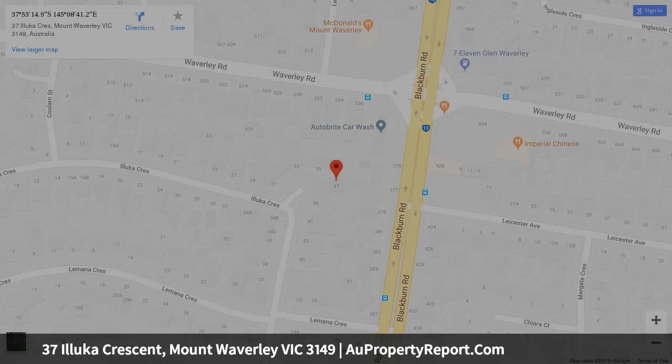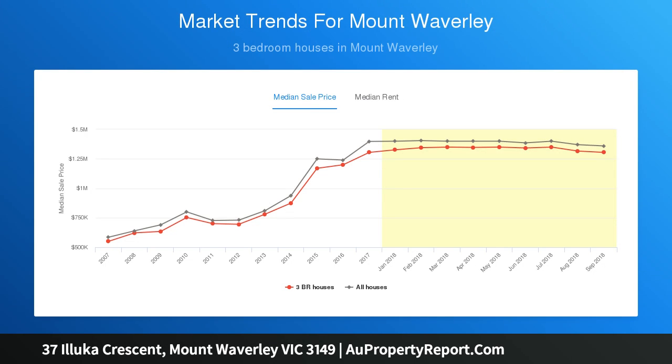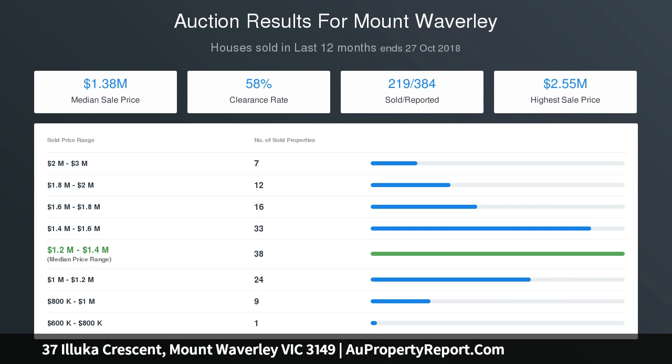Four-bedroom accommodation upstairs has individual en-suites. An amazing master has a dressing room, study and dual walk-in robes, while a large retreat, downstairs theatre room and sliding stacker doors to a magnificent north-facing private alfresco entertaining area further contribute to a sensational offering.